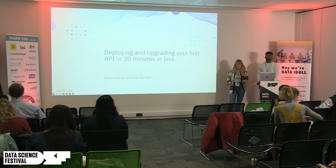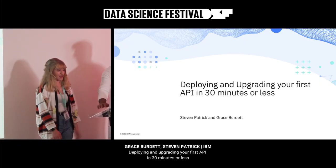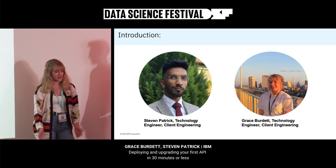Thanks so much for the introduction. We're going to be talking about deploying and upgrading your first API in 30 minutes or less. I'm Grace, I've been at IBM two years and I'm going into my third year of my degree. I'm Stephen and I've been there around the same time. We've been working together for a while and put this talk together.